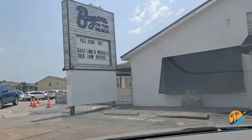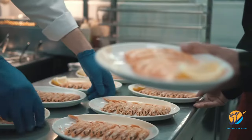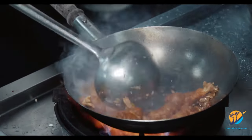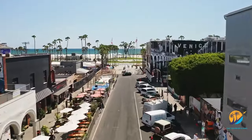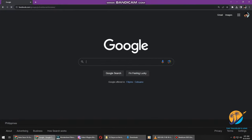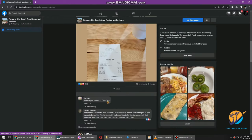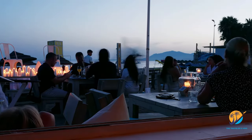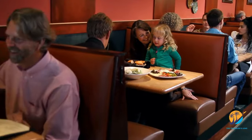Last but not least: indulge in authentic Cajun cuisine at Bayou on the Beach — a beloved spot since 1999, operating Tuesday through Saturday from 11am to 9pm with lunch specials Tuesday through Friday. They pride themselves on scratch-made offerings from tartar sauce to gumbo. You've now embarked on a culinary journey through Panama City Beach's hidden treasures. For personalized suggestions, join the PCB Restaurant Reviews Facebook group at www.facebook.com/groups/pcbrestaurantreviews to share experiences and connect with fellow food enthusiasts. Until next time, happy eating!